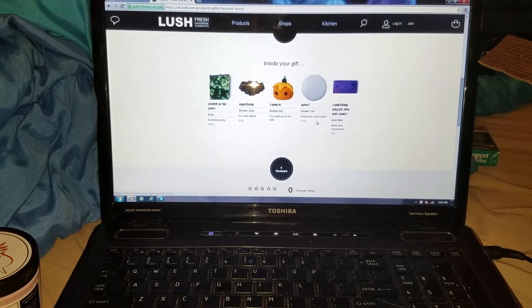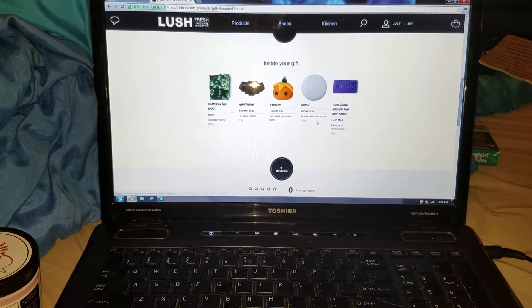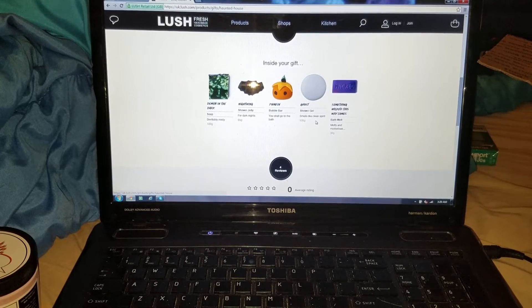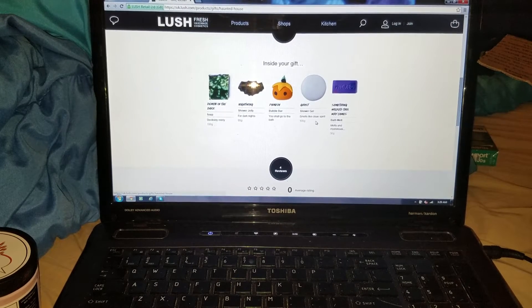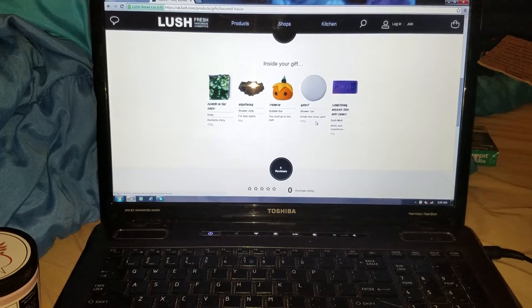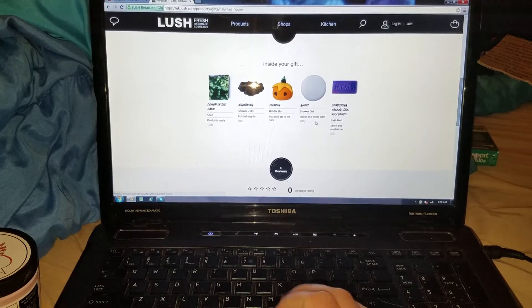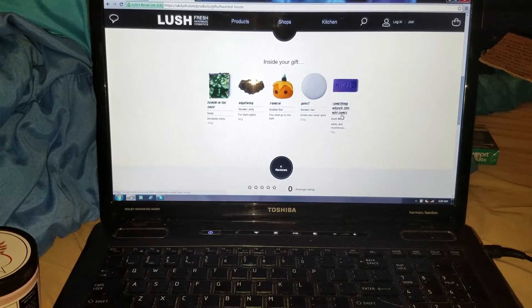Demon in the Dark is a minty apple-type soap made with apple juice so you can smell that undertone. I like it but I've had it before. Nightwing I'm kind of eh about because I don't want to chop him up. The Pumpkin bubble bar that looks like the Mumpkin — I think he's cool. The Ghost shower gel threw me off — I thought it was going to be 250 grams. They may put out the 250 gram version because everybody is attacking them that it's too small. Ghost smells like the Lily Savant soap — very floral, very lily-smelling.